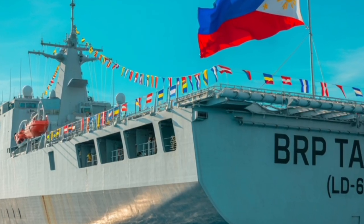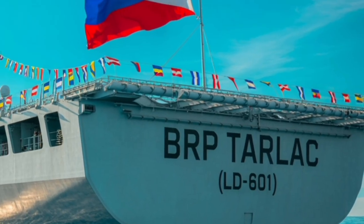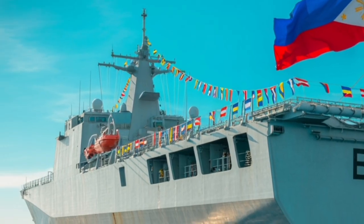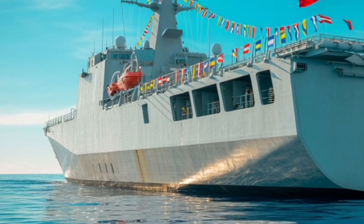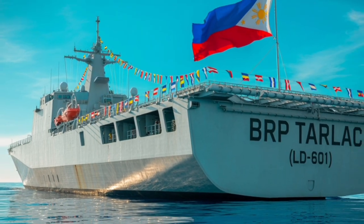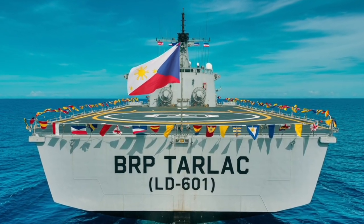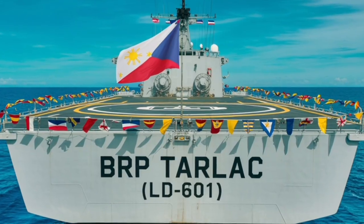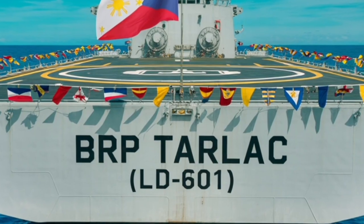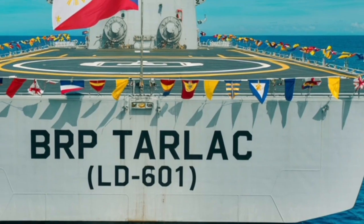Beyond the purely military capabilities, the design philosophy behind the 2026 Tarlac emphasizes multi-role flexibility. This is not a ship built solely for naval battles or high-speed chases — its value lies in being able to serve in almost every situation a maritime nation might encounter. It can deliver aid after typhoons, transport troops to remote islands, stand guard in contested waters, act as a logistical backbone for international missions, and still defend itself with credible firepower. This adaptability is one of its strongest selling points, especially for smaller navies with limited budgets that require each ship to perform multiple roles rather than specialize in only one.